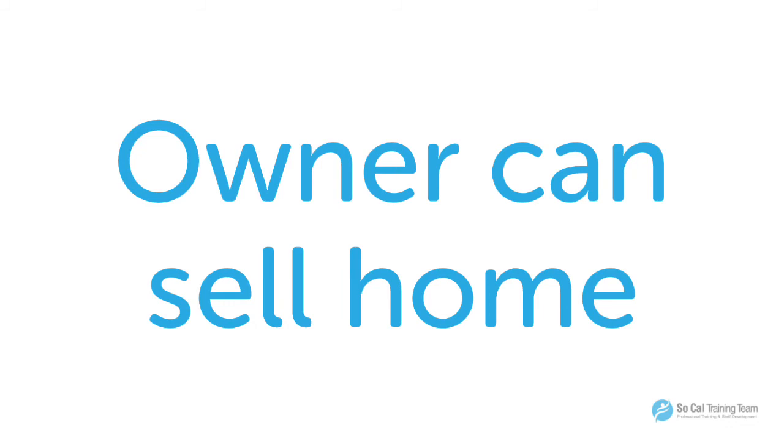One of the downsides of leasing a property is that the owner at any time can decide they want to sell the home. If you're not ready to purchase that home from the owner, then it puts you in a bad situation. You have to move and locate another home in order to continue operating your facility.